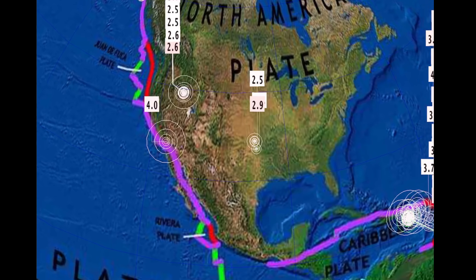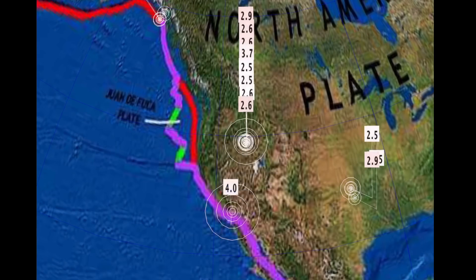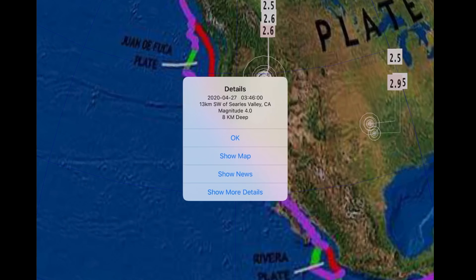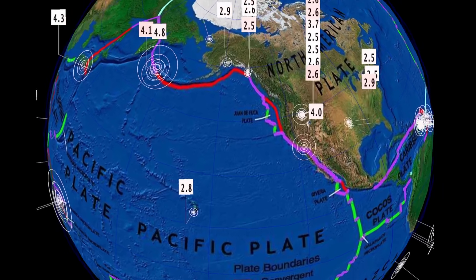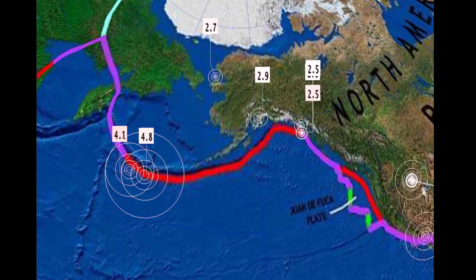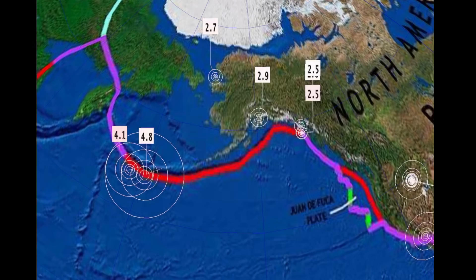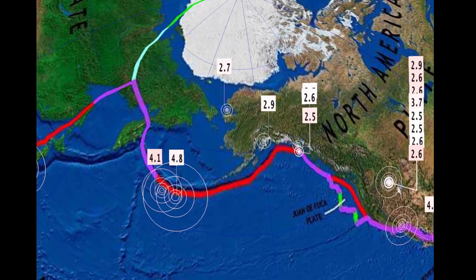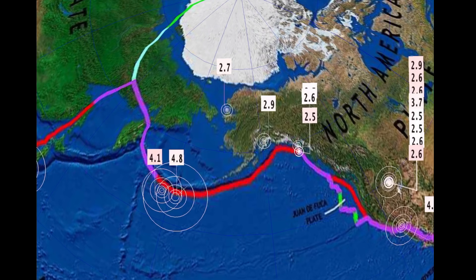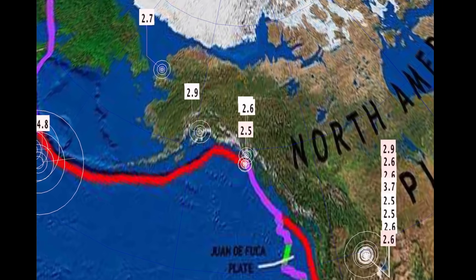Blackwell, Oklahoma. Also across the Cascades today, and a 4.0 in Searles Valley, California. Watching an increase in activity across Alaska, but pretty spread out. A 4.8 rang out last night, a pretty deep earthquake at 228 kilometer depth, which sent out a tsunami watch — so stay aware and prepared in this region, as these deeper quakes are moving further north toward the North America plate.